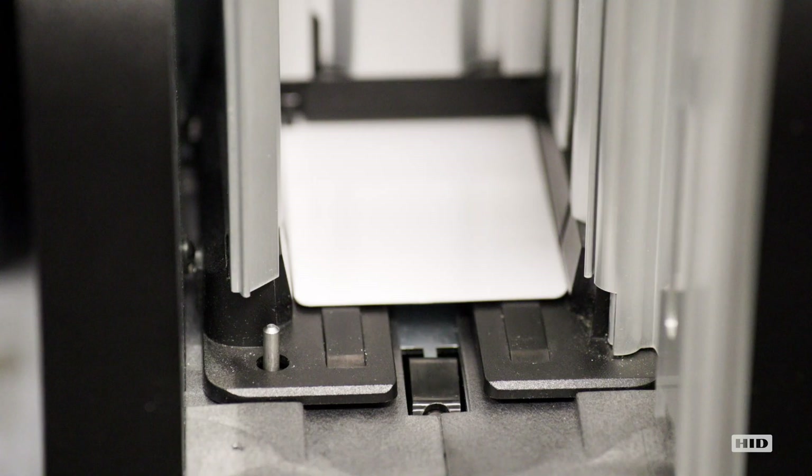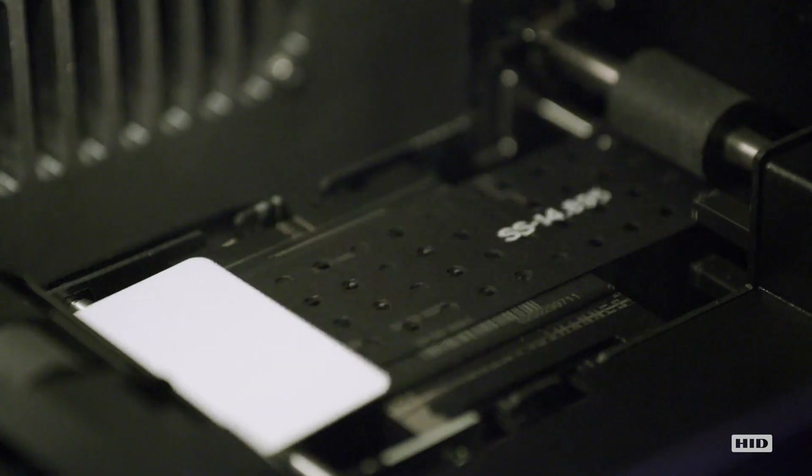My name is Tanya Snyder and I work as part of our engineering group in research and development. We work on new printing platforms for secure issuance.